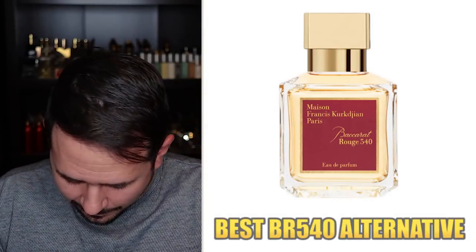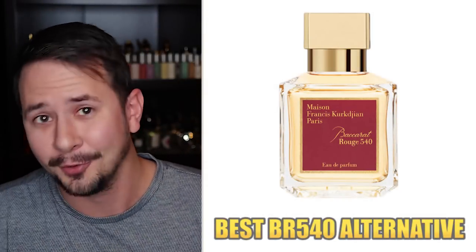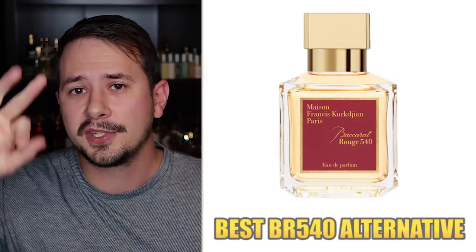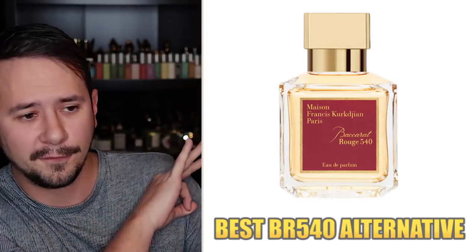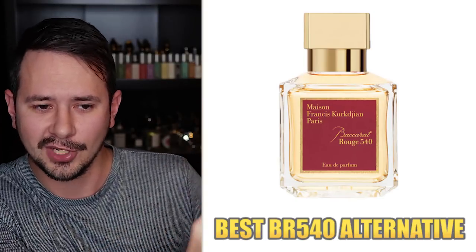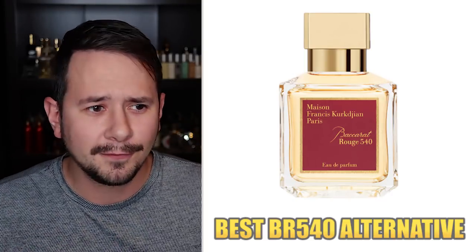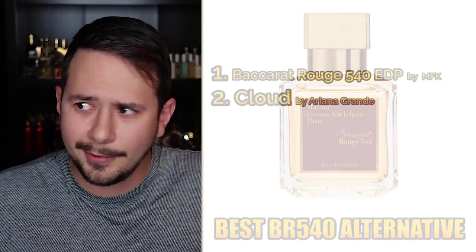Next category: best Baccarat Rouge 540 alternative. The number one best alternative is Baccarat Rouge 540 itself — and number three is also Baccarat Rouge 540, just the Extrait de Parfum. So two of the top three BR540 alternatives are actually just BR540, which tells you right there: if you want to wear Baccarat Rouge 540, just wear Baccarat Rouge 540. Number two is Ariana Grande Cloud.